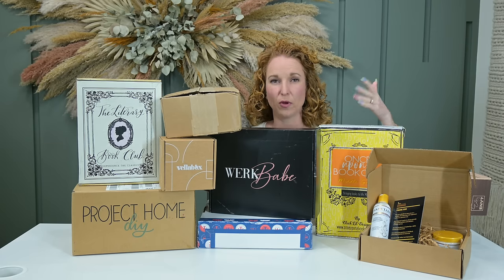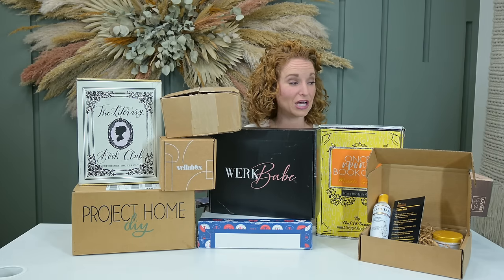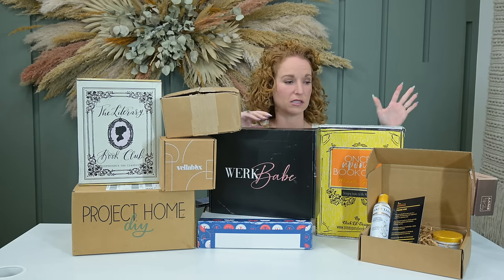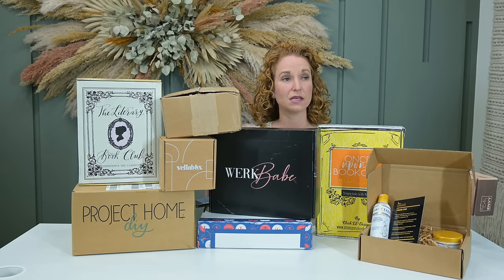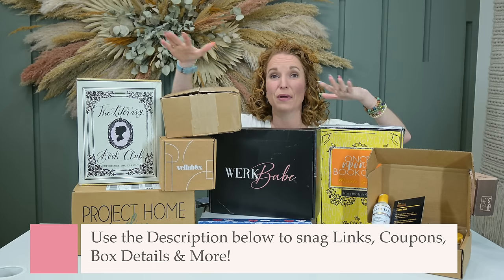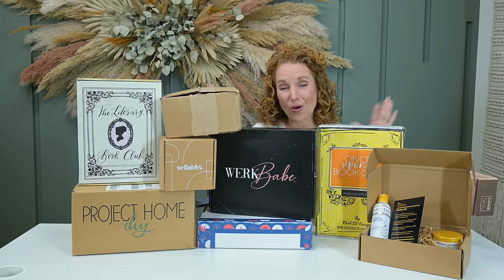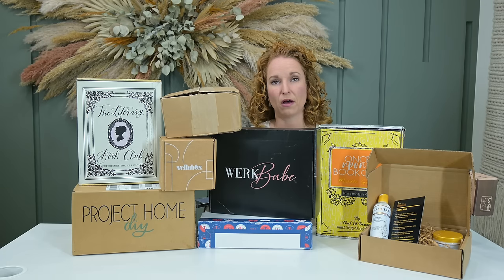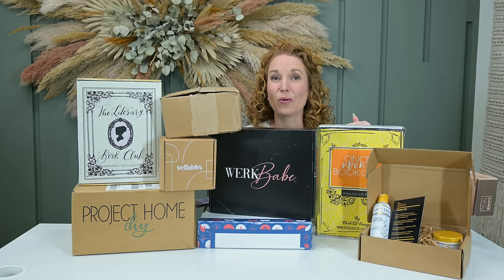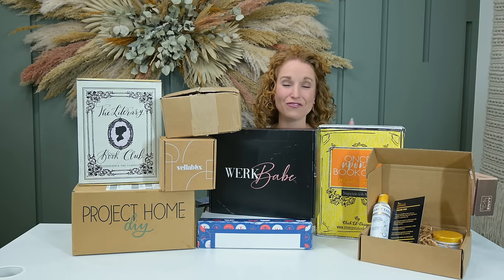For boxes we know really well we'll go quicker, and for brand new boxes I'll show a little more so we can all be on the same page. I'll use cards up top to direct you to past unboxings if you want to dive deep. Go down to the description — all details about the boxes you see here, no random links, just the information you need to go order.